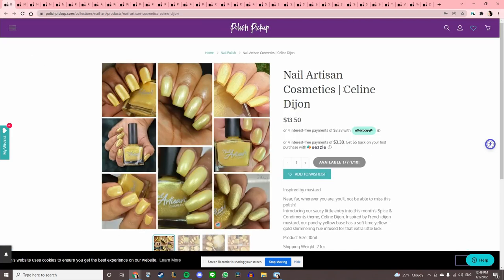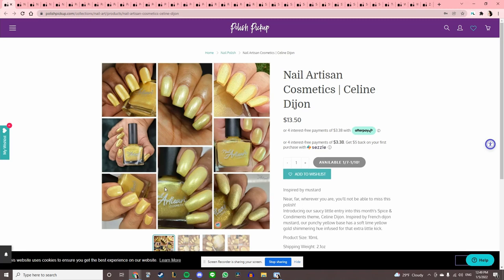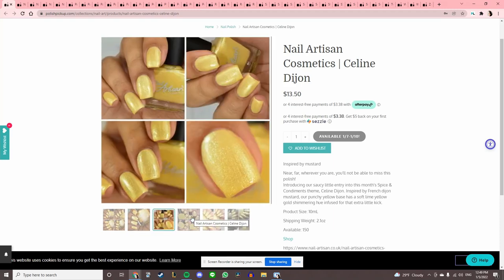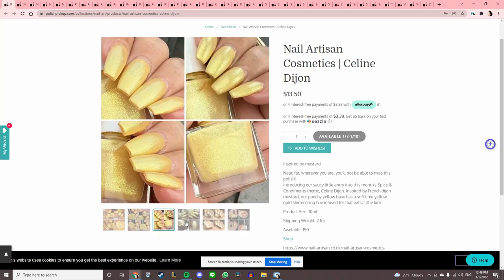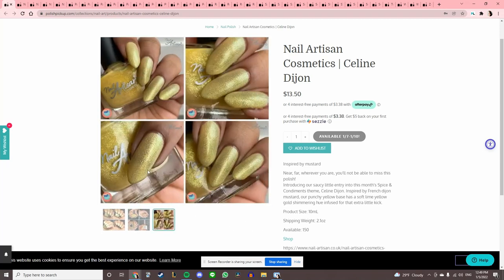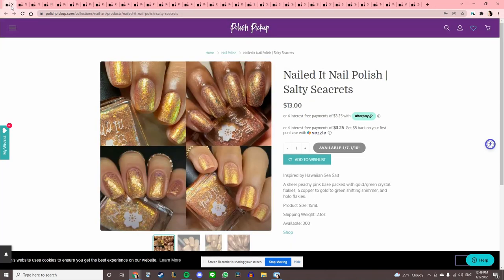Nail Artisan Cosmetics 'Celine Dijon,' inspired by mustard. When I was a kid I hated mustard — my little sister would eat mustard sandwiches, as in just mustard on bread. I don't like how icy this one is, but I do love the name and the inspiration.